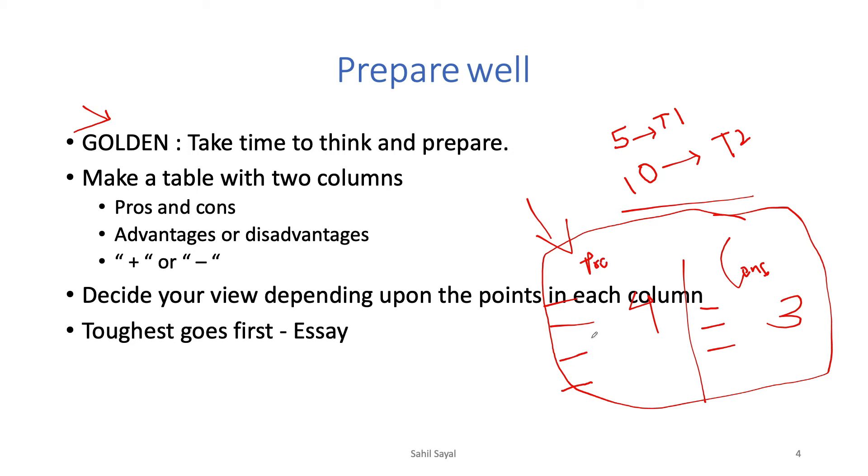First, write Task 2 — the essay — before Task 1. This is what most people do because you should tackle the toughest part first. Also, the essay carries more marks than the letter, so it's better to secure more marks early. Writing the letter is a little bit easier.